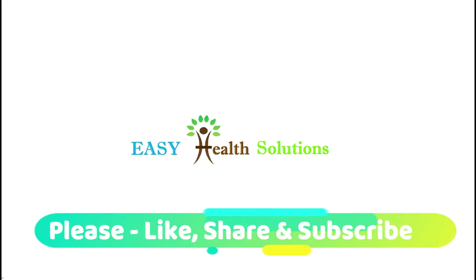That's all for today. Please like this video, share it, and subscribe to this channel. Thank you.